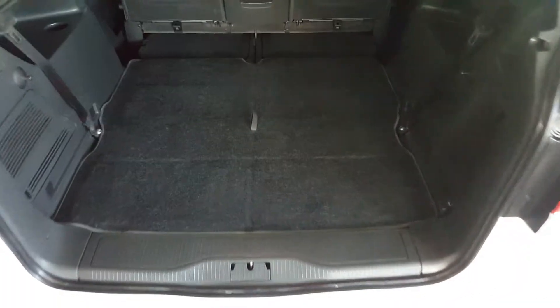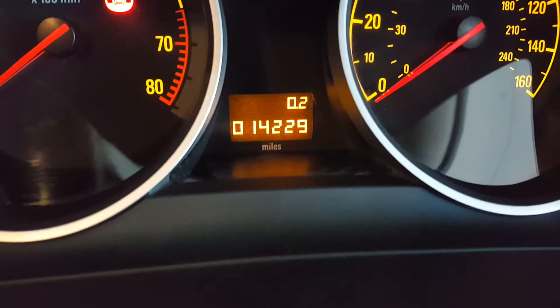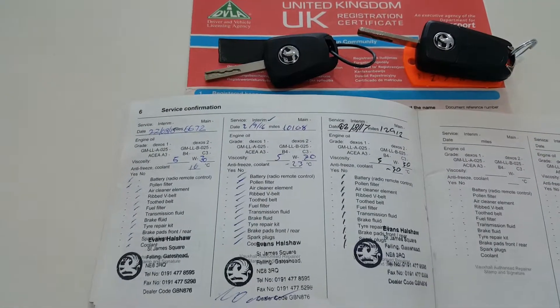The rear seats fold down flat giving a massive boot. As you can see, the car is at 14,229 miles. We have two keys for the car and full service history.